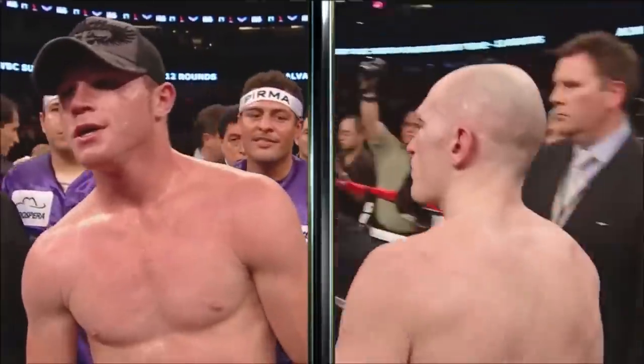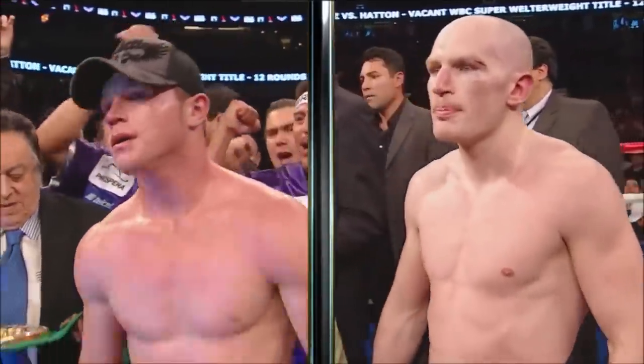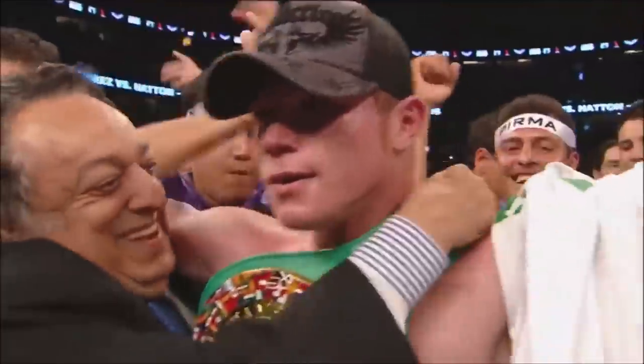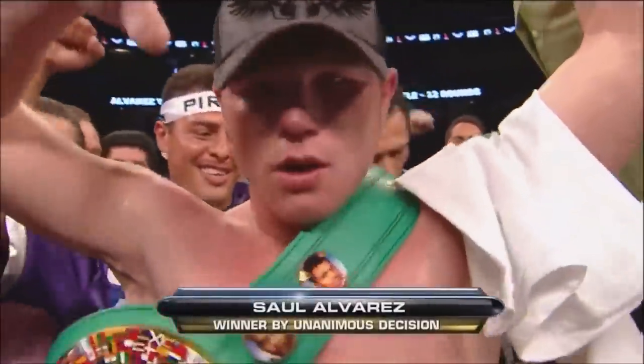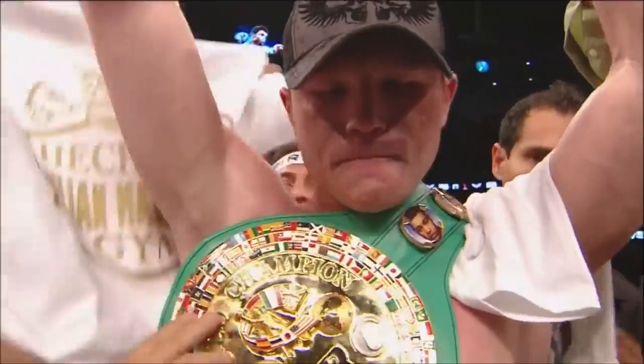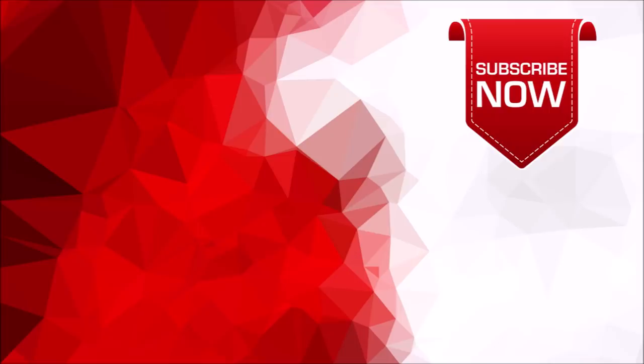The winner by unanimous decision — Damas y Caballeros, de Guadalajara, Jalisco, Mexico — Saúl Canelo Alvarez! Canelo has a belt.